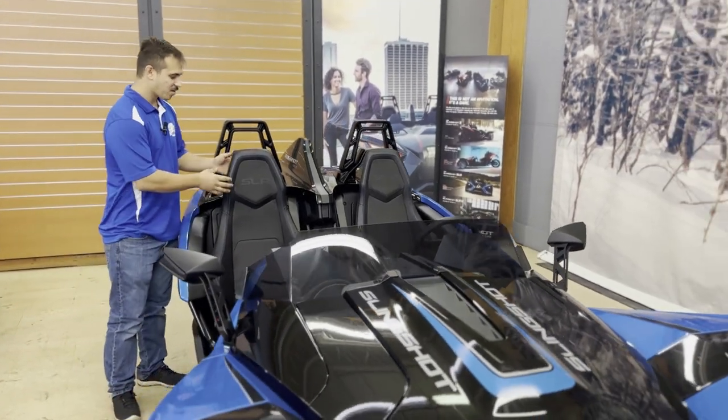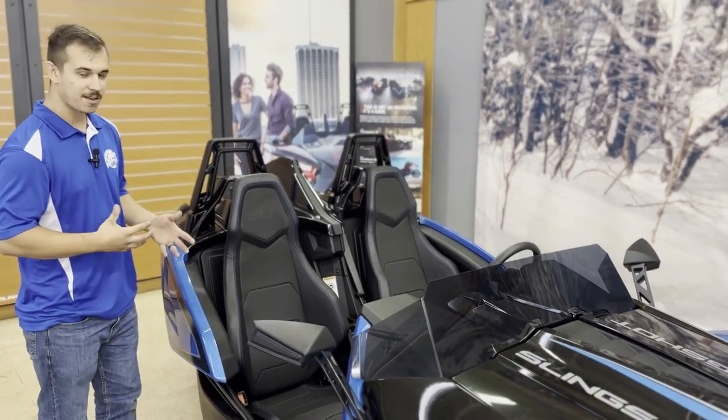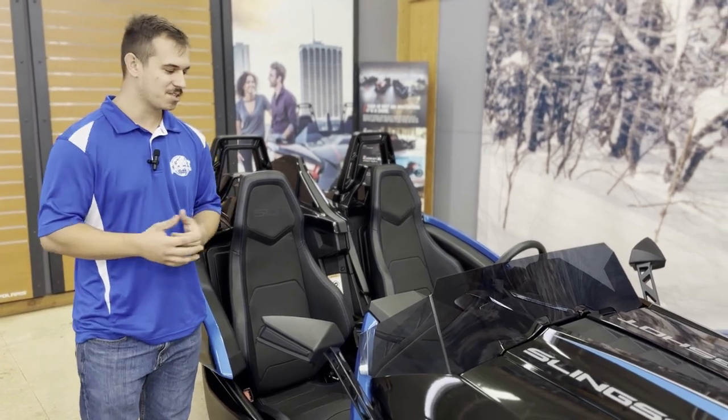With that 208 horsepower, you have the racing seats to go with it. Those are form-fitting, so they're going to hold you in on the corners, but they're also super comfy, so after a long day of riding you're not going to be all sore from sitting in them.